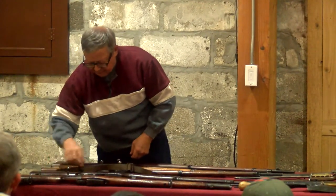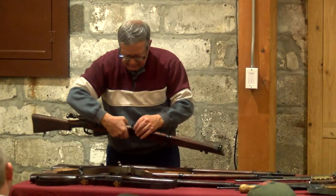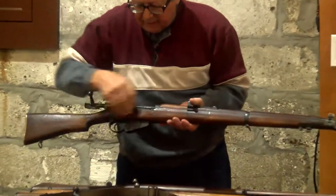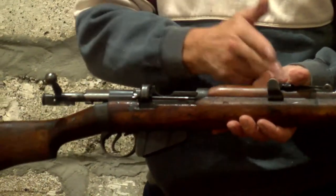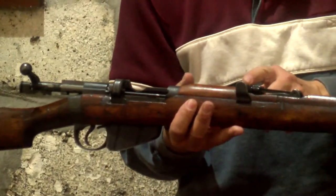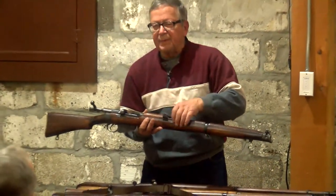This has a peep sight instead of what they call a tangent sight in the front. The advantage of the peep sight is it's much further back on the gun. The shorter the distance between sights, the more critical any movement is. You have to line it up very carefully. It's a little bit easier with a peep sight.